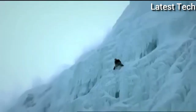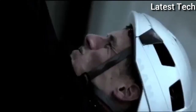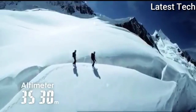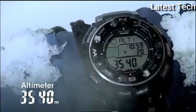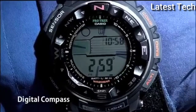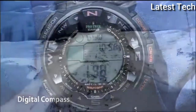200 m water resistance. The following features are equipped: radio-controlled, compass, barometer, altimeter, thermometer, world time, moon phase, tide graph, chronograph, countdown timer, alarm, power reserve indicator, perpetual calendar, cold resistance, backlight, date, day, month.